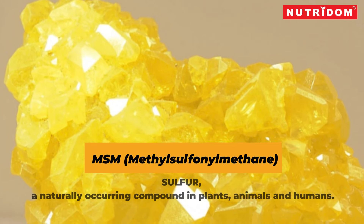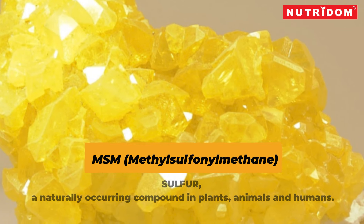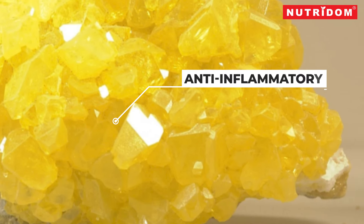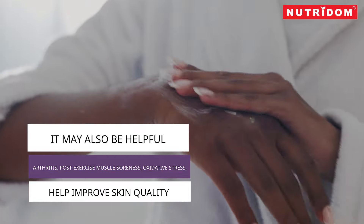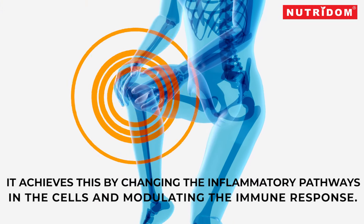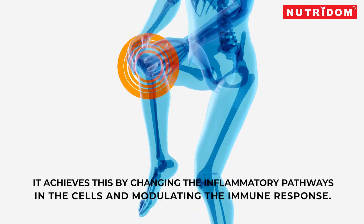Methylsulfonylmethane, or MSM, is a naturally occurring compound in plants, animals, and humans. MSM is most commonly used as an anti-inflammatory. However, research suggests it may also be helpful for conditions such as arthritis, post-exercise muscle soreness, oxidative stress, seasonal allergies, and cancer. It may also help improve skin quality. Research suggests it does this by altering inflammatory pathways in the cells and modulating the immune response.